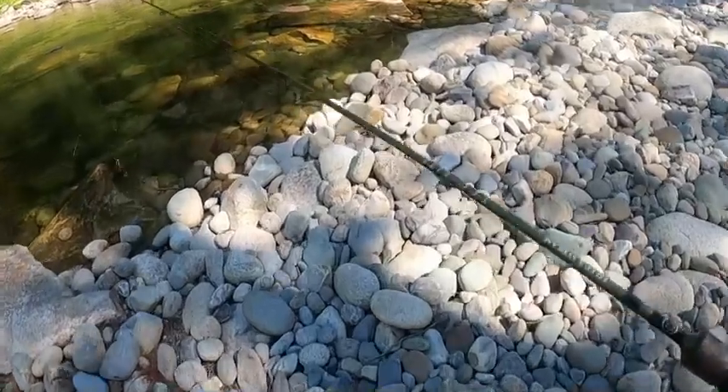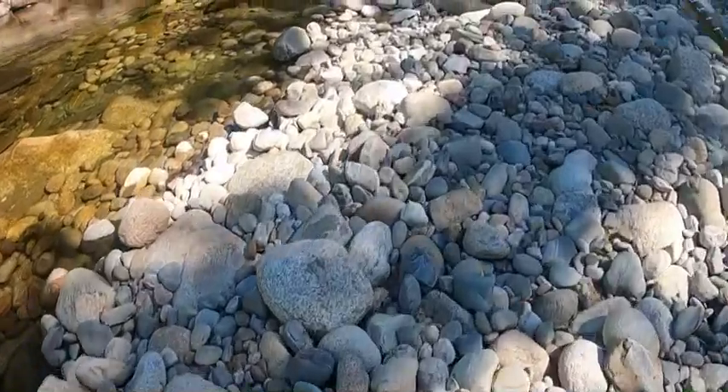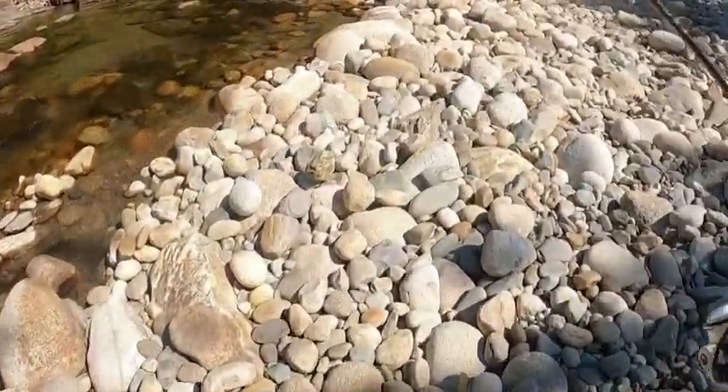Nothing in those big pools. I'm going to move down to these little rapids here and fish some smaller little pool eddies. I feel like this is where they're going to be because it provides more shelter and food.